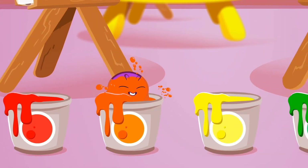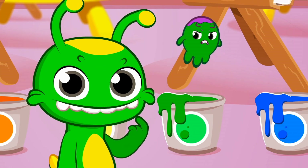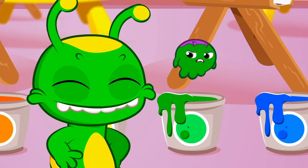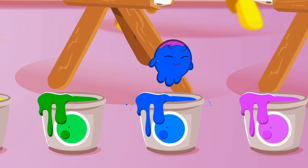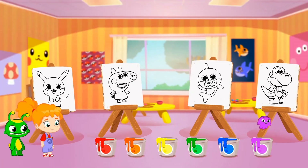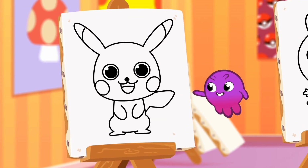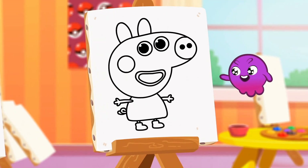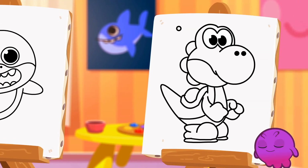We have six paint buckets of different colors: red, orange, yellow, green — Groovy, you're green and yellow too — blue and pink. We also have four drawings of different characters: Pikachu, Peppa Pig, Baby Shark, and Yoshi. They are so cool. Do you know the color of each one?